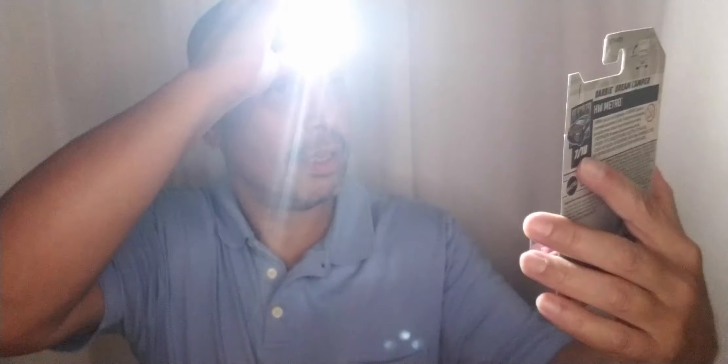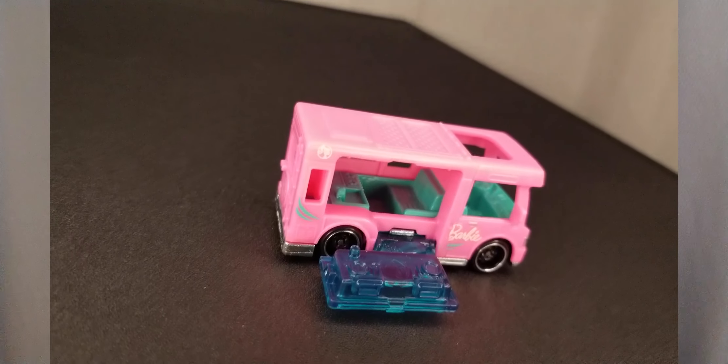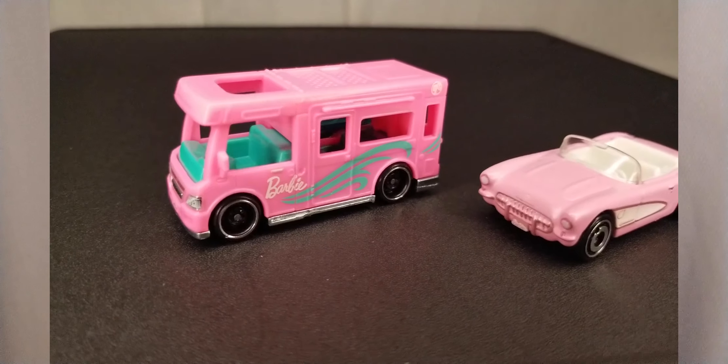Speaking of Barbie — the Barbie Dream Camper, HW Metro. Look at that. Let's open her up. The package shows Barbie and friends, but obviously there are no figurines. In this instance, I'm not so upset that the body is all plastic — I wouldn't expect all this to be metal. But guess what? The bottom is metal. So top body plastic, bottom metal. Barbie Dream Camper — it says Barbie right there. If only there was a trailer, you could have Barbie towing the Corvette. I'm going to see if I can make that happen.